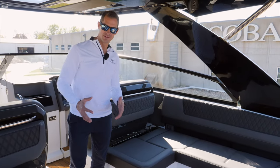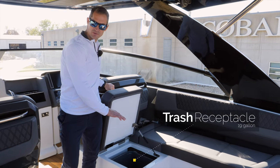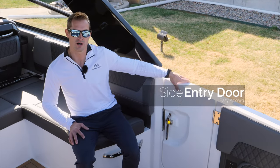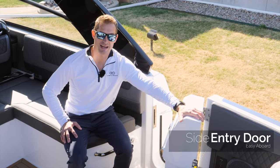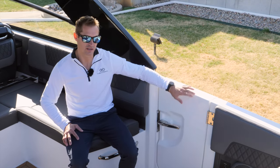For those of you worried about having enough space for your trash, we got you covered. We have a 19-gallon trash receptacle right here underneath this cushion. Introduced on the R33, we still offer the starboard side hull entry door. This makes getting in and out of the boat at the dock a breeze, and also has a nice stainless steel locking latch.